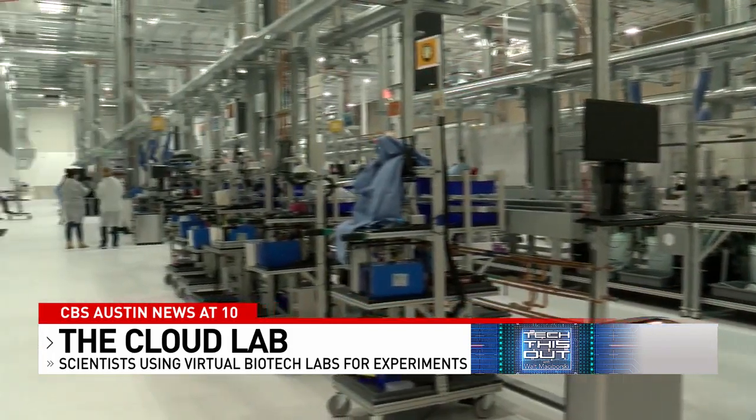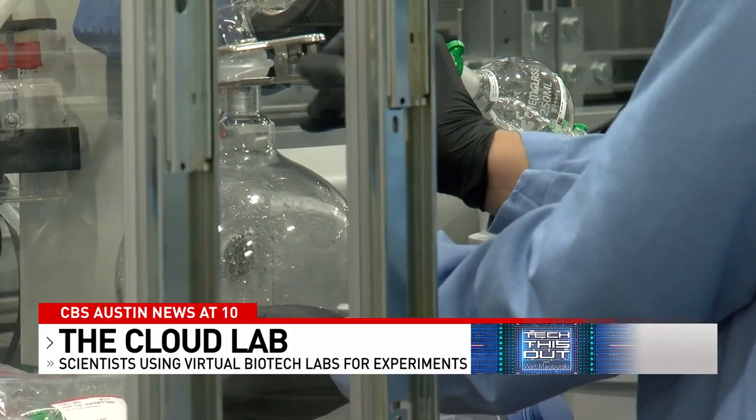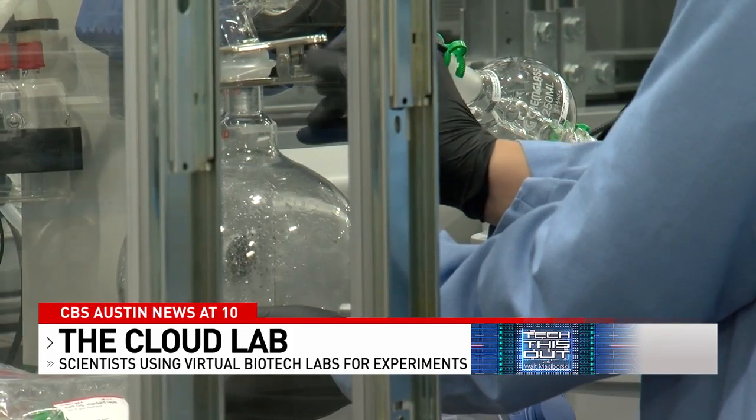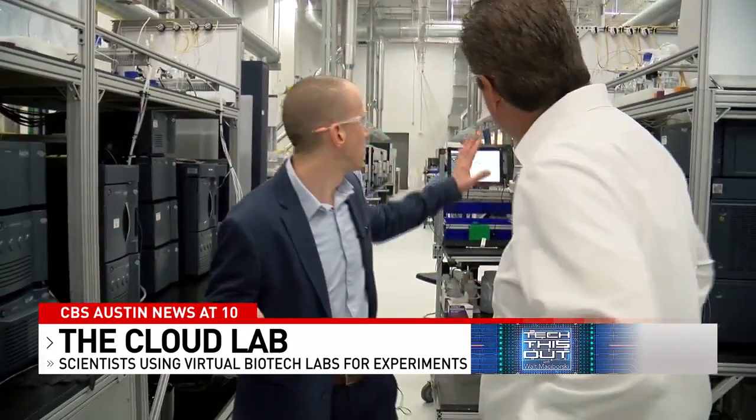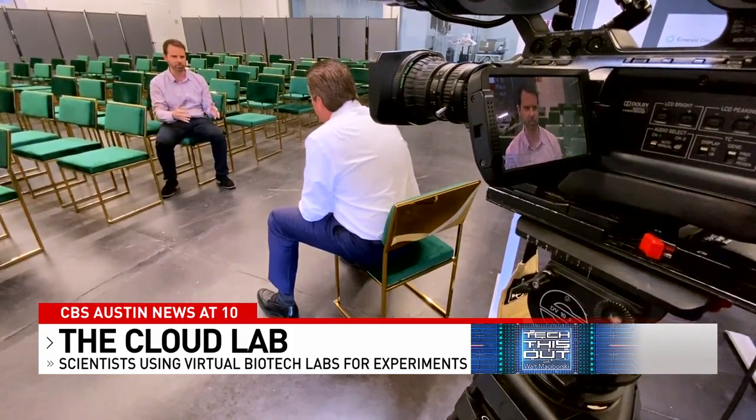With Emerald Cloud Lab, everyone now has access to $30 million worth of best-in-class scientific instrumentation. These are all chromatography instruments for separating compounds, and back here we have mass spectrometers. Bio and life sciences angel investor and host of the Austin Next podcast, Jason Scharf, says it's a game changer.